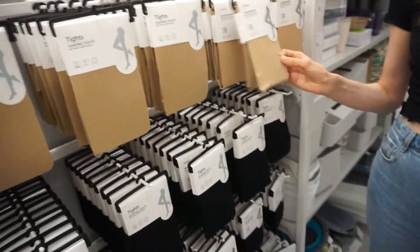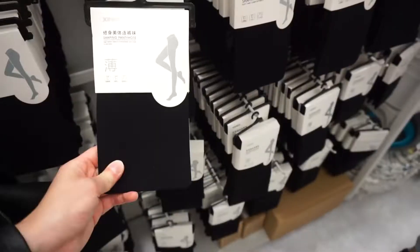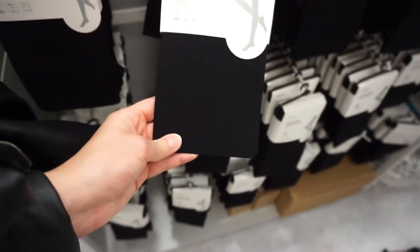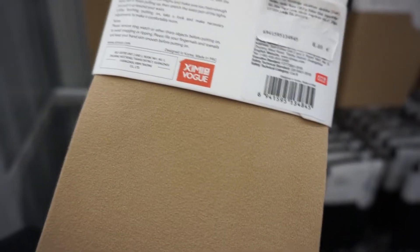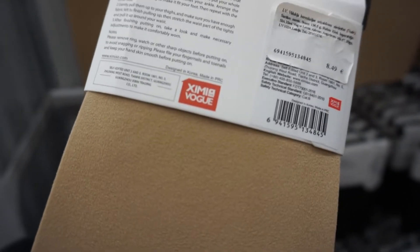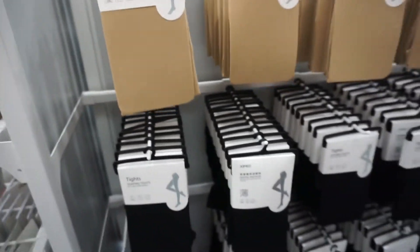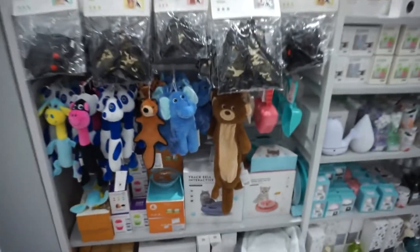They even have tights. This is kind of thick. But it is designed in Korea, made in PRC. I think everything is maybe designed in Korea, but they make it in China because it's much cheaper.